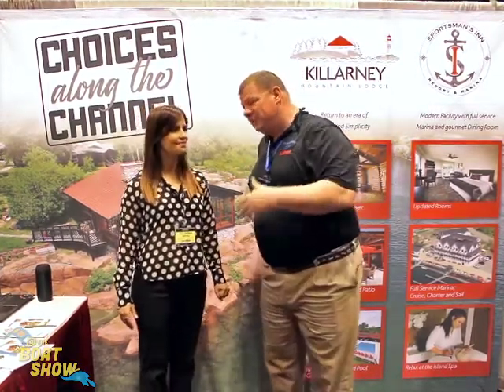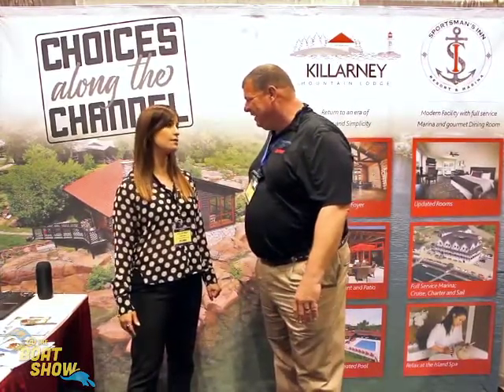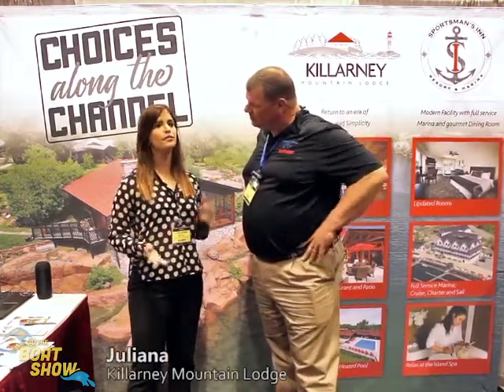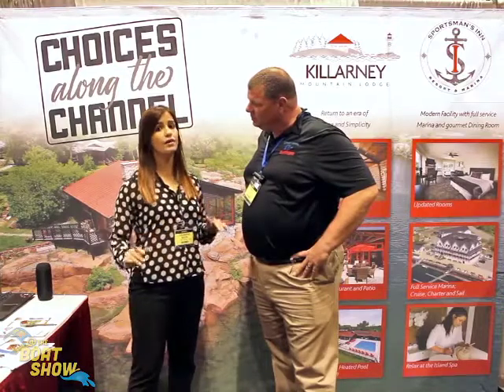We've been up there multiple times doing the Trent Severn and we've even gone up there in June and had a wonderful time. June can be a very good time as well. The warmer months are July and August, but September and June — before the season and at the end of the season — are lovely months.